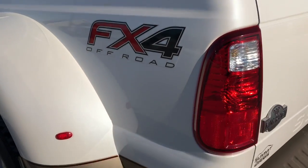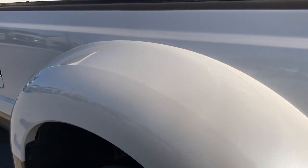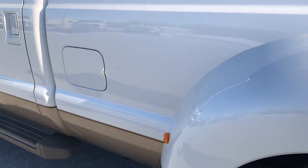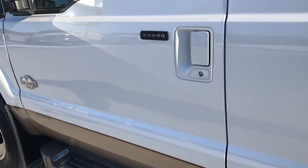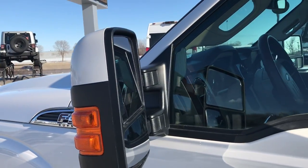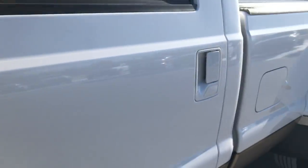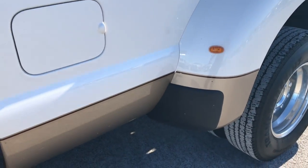As we go around to this side of the truck, it's just as clean as the passenger side. The box side is in excellent condition — I didn't see any dents or dings down this side. It has the power scope mirrors that power fold in, and this dually tub is in pretty nice condition as well.